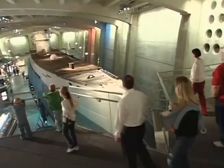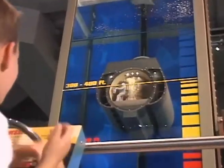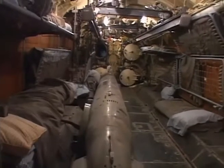The U-505 submarine is one of our most popular exhibits. This is a real German submarine. You can learn a lot about the technology the sub used and today's submarine technology as well. You can also take an optional onboard tour of the submarine and learn the story of the day it was captured.